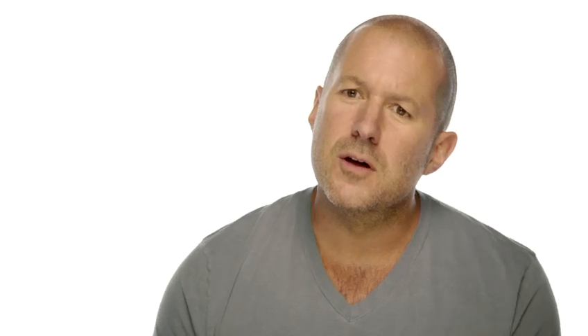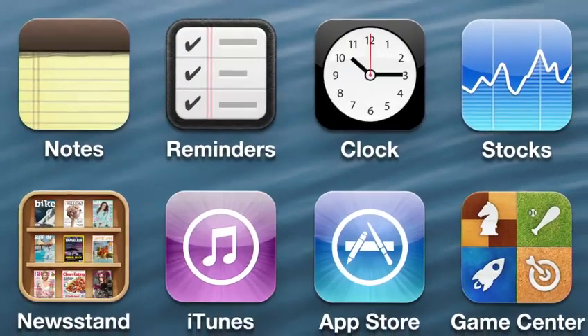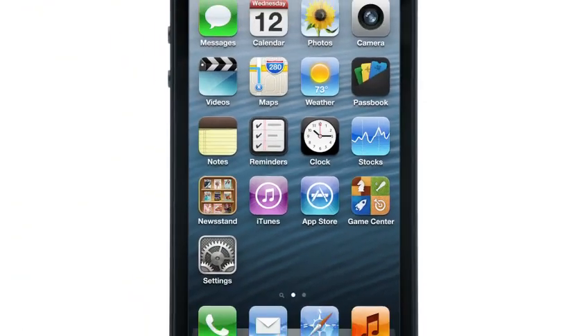We believe that going to such extreme lengths is the only way that we can deliver this level of quality. To create the new iPhone, we began with a design that we really loved. But to build it, to implement it, we had to look way beyond what we knew to be possible. It took all of our learning, our best thinking, to realise something so simple, so clear, and yet so truly extraordinary.